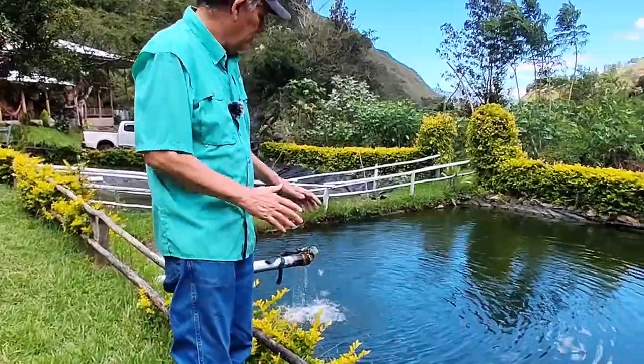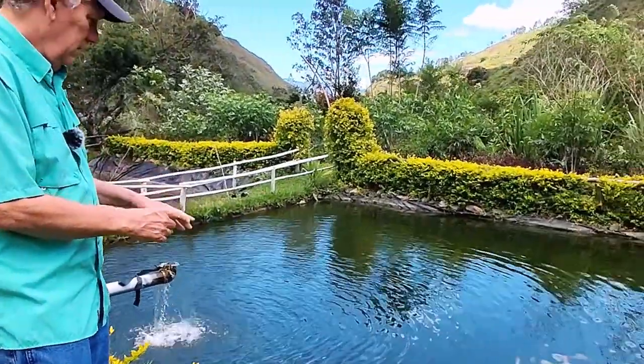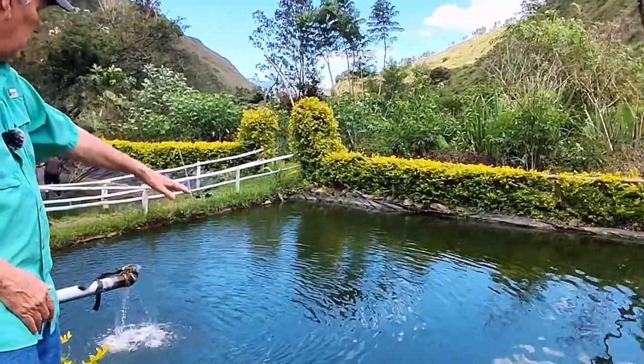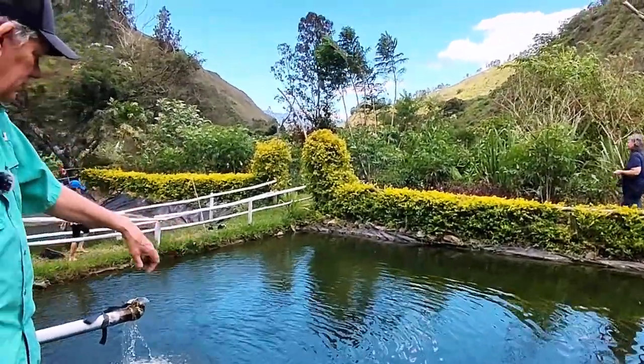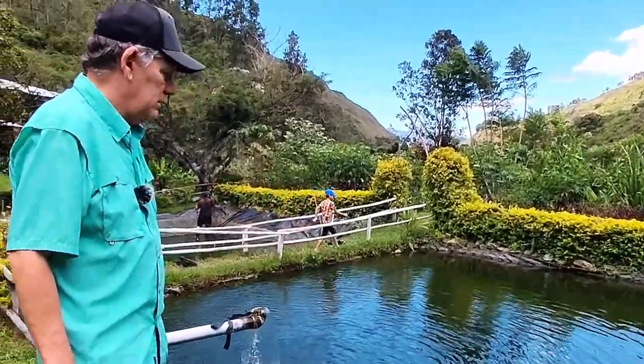I don't know if you can see this, but there's lots of really nice trout in here swimming all around. That water is a little hard to see them, but I can see them — they're all swimming around in there. A whole bunch of trout. This is a big trout farm.